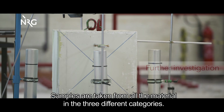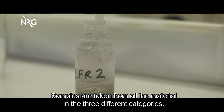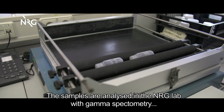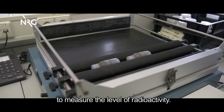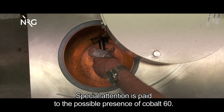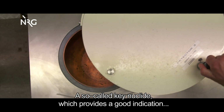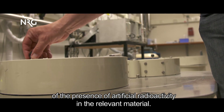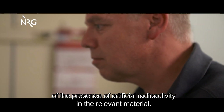Samples are taken from all the material in the three different categories. The samples are analyzed in the NRG lab with gamma spectrometry to measure the level of radioactivity. Special attention is paid to the possible presence of cobalt-60, a so-called key nuclide, which provides a good indication of the presence of artificial radioactivity in the relevant material.